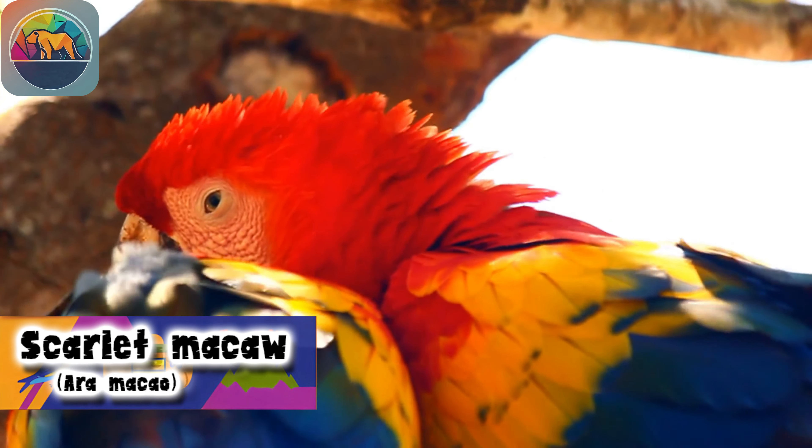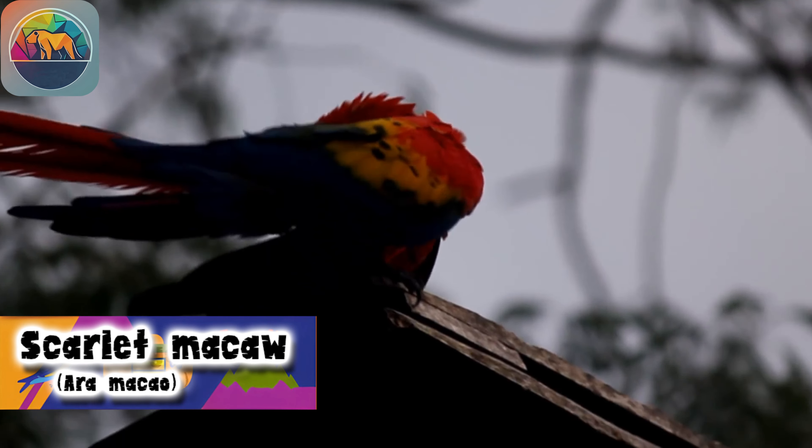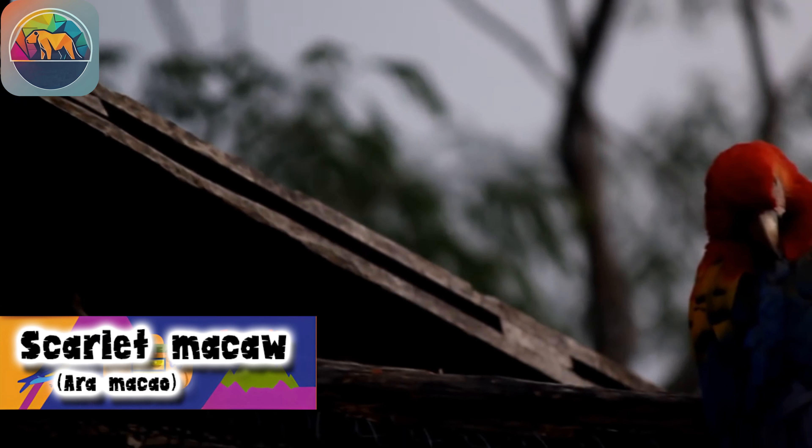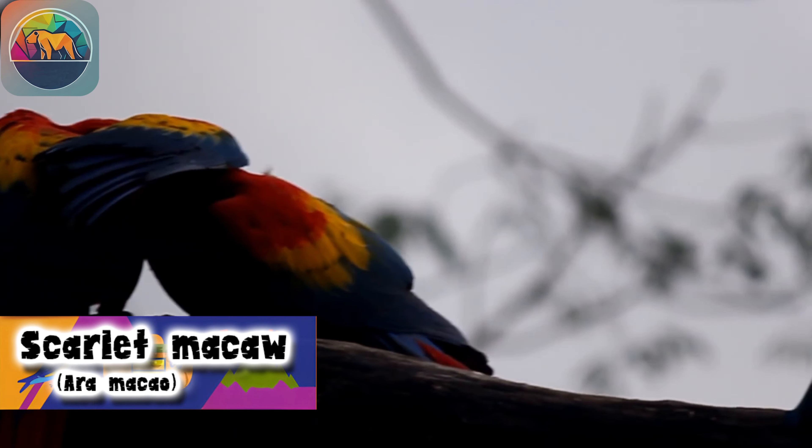Scarlet Macaws feed primarily on fruits and nuts, although they occasionally supplement their diet with nectar and flowers. They are able to access premature fruits with harder skin and pulp that is less accessible to other animals.